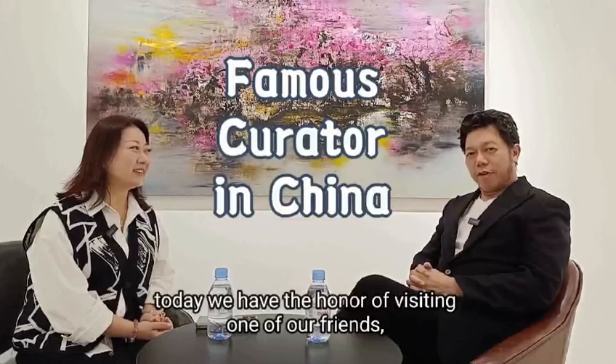Hello everyone, my name is Michael Coase. Today we have the honor of visiting one of our friends. Her name is Nancy, at the Nancy Gallery here in Gala Mall in Lujiazui, Pudong Xinhu in Shanghai.